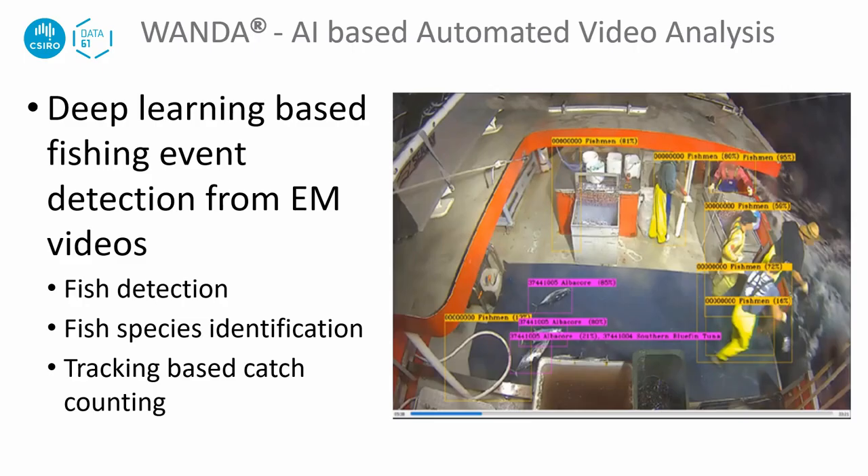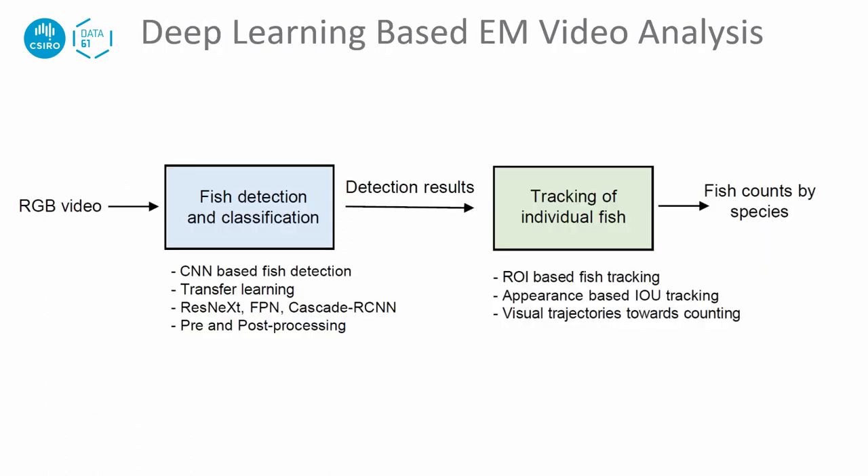The main functions of Wanda include fish detection, fish species identification, and tracking-based catch quantification. RGB videos are input into our fish detection and classification machine learning model. The detection results are then used as input to a deep learning-based tracking system to count how many fish are being caught for each species.